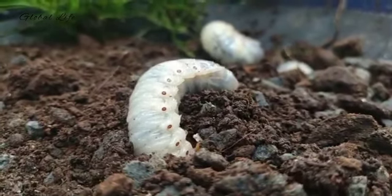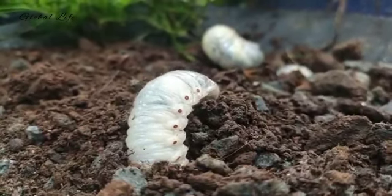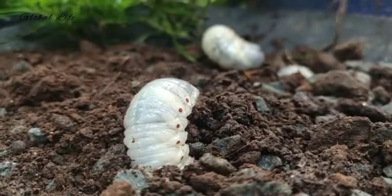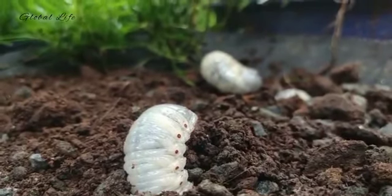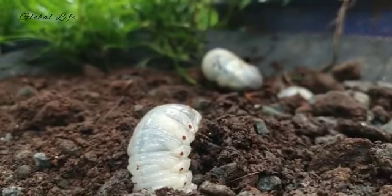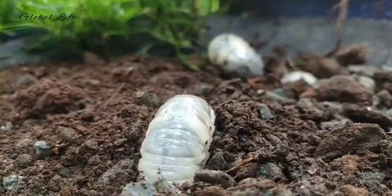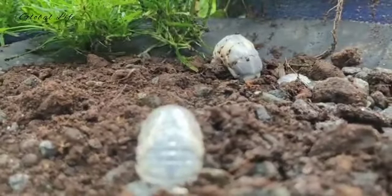With preventive control, the insecticide is applied as insurance before a potential grub problem develops. Preventive treatments afford greater flexibility in application timing and are easier to schedule and implement than curative treatments. They also tend to be less dependent upon sampling and monitoring of grub populations. Preventive treatment often affords greater peace of mind because potential damage is avoided or, at least, minimized. Preventive control requires the use of insecticides with long residual activity in soil. Multiple products are available and give excellent control of newly hatched white grubs when applied weeks or months before the grubs have hatched.